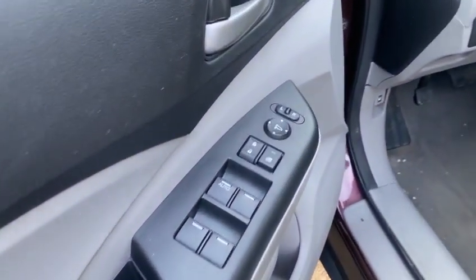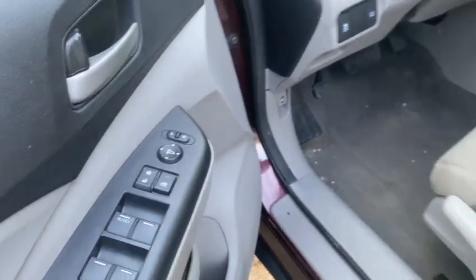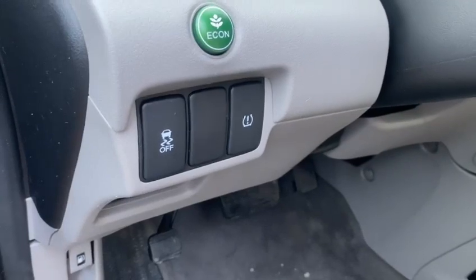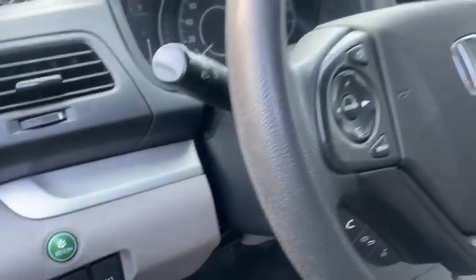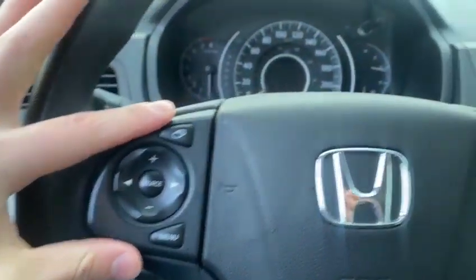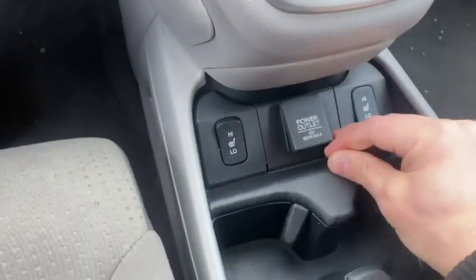Auto up-down on the driver window, power mirrors, power locks. We do have stability control. Looks like we have tire pressure monitoring there as well. Bluetooth controls here on the steering wheel, audio and cruise controls. And then heated seats. Got a 12-volt there. Very generous cargo bin here with some more adapters inside.